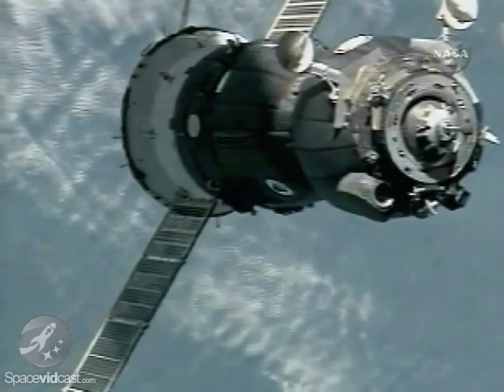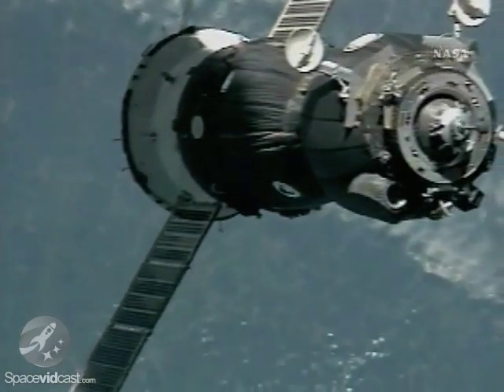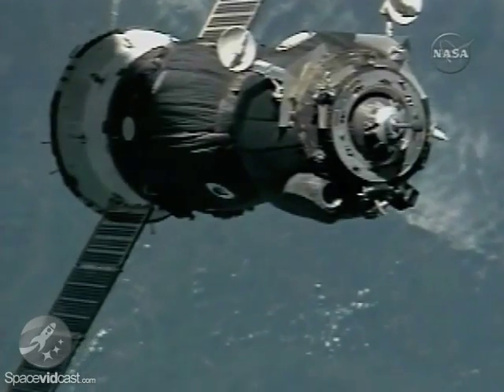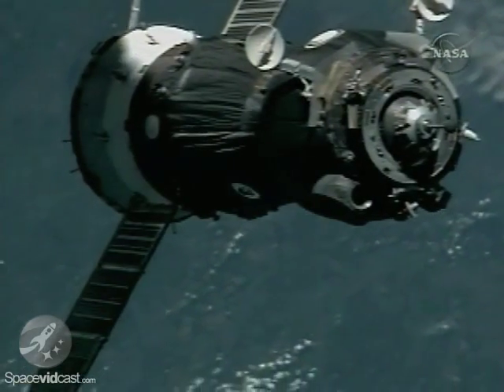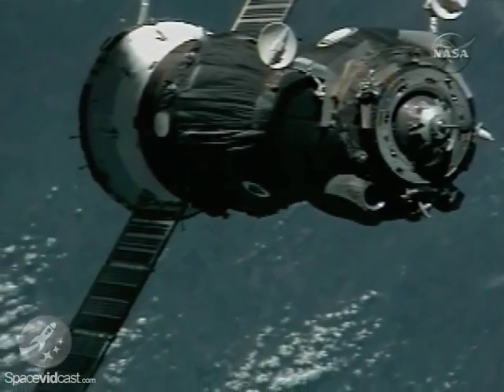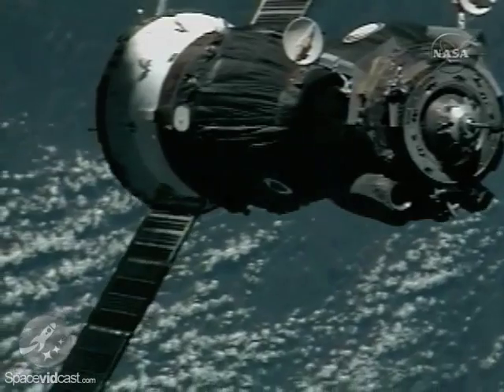33 meters now separating Soyuz from the station — an excellent view of the three-segment Soyuz vehicle, with the docking probe on the right, the crew safely strapped into their seats in the center or descent module section of the Soyuz vehicle, and on the left side of your screen, the instrumentation and propulsion module.